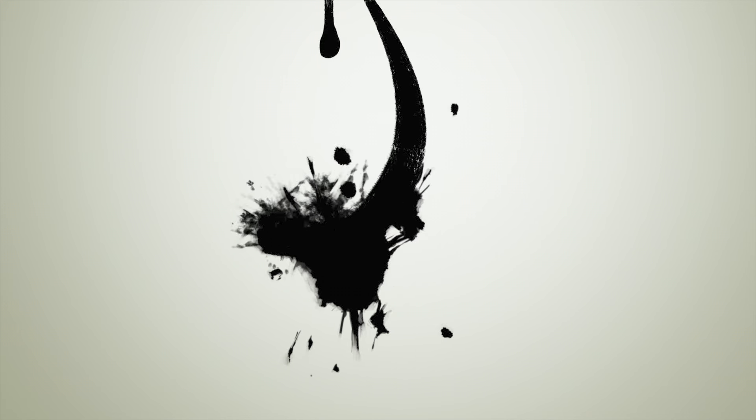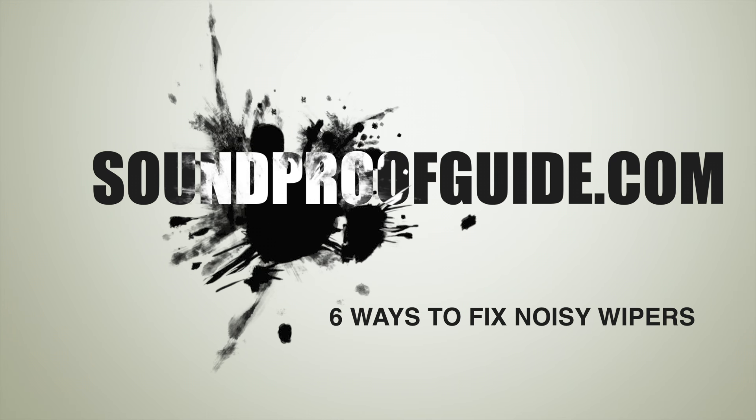Hello everyone, welcome to soundproofguide.com. In this video I'll talk about how to fix noisy windshield wipers in minutes, the easy and DIY way.